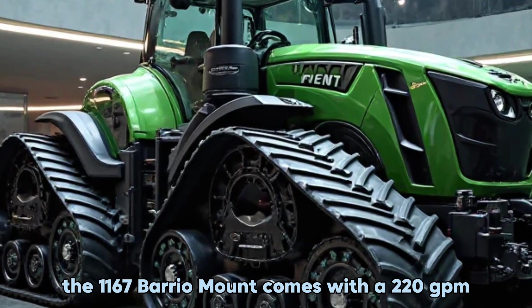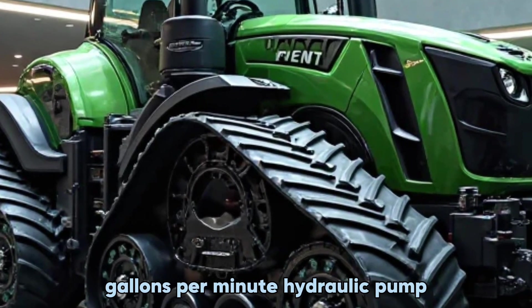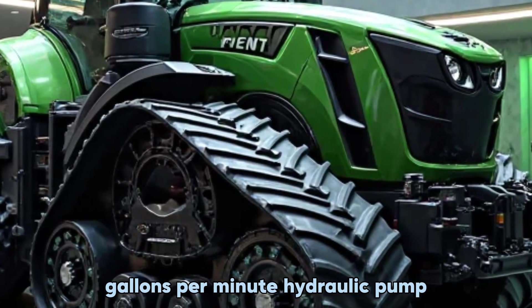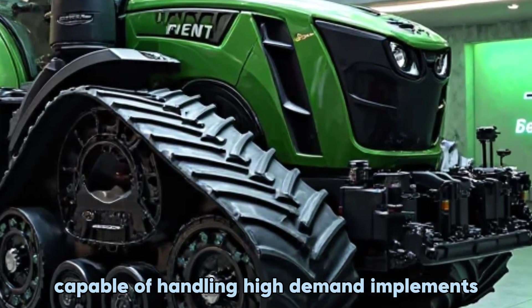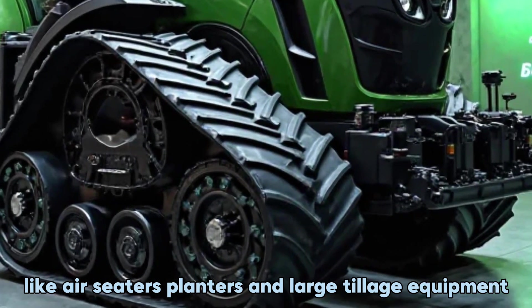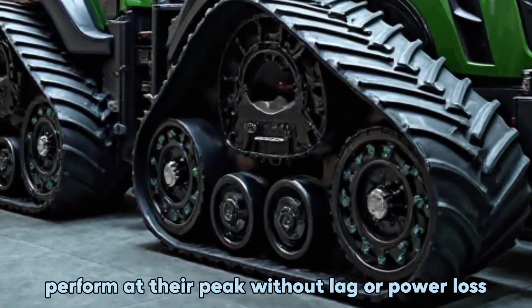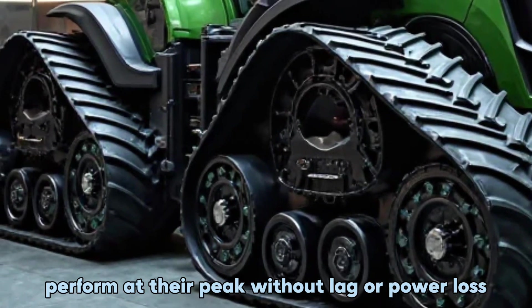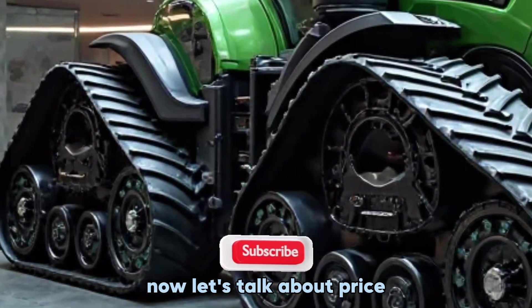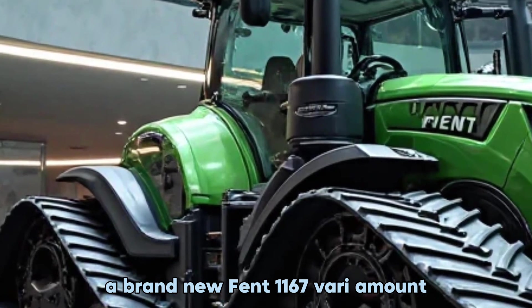If you rely on hydraulics for your implements, you'll be impressed with what this machine offers. The 1167 Vario MT comes with a 220 GPM hydraulic pump capable of handling high-demand implements like air seeders, planters, and large tillage equipment. The efficiency of this hydraulic system ensures that all your attachments perform at their peak without lag or power loss.